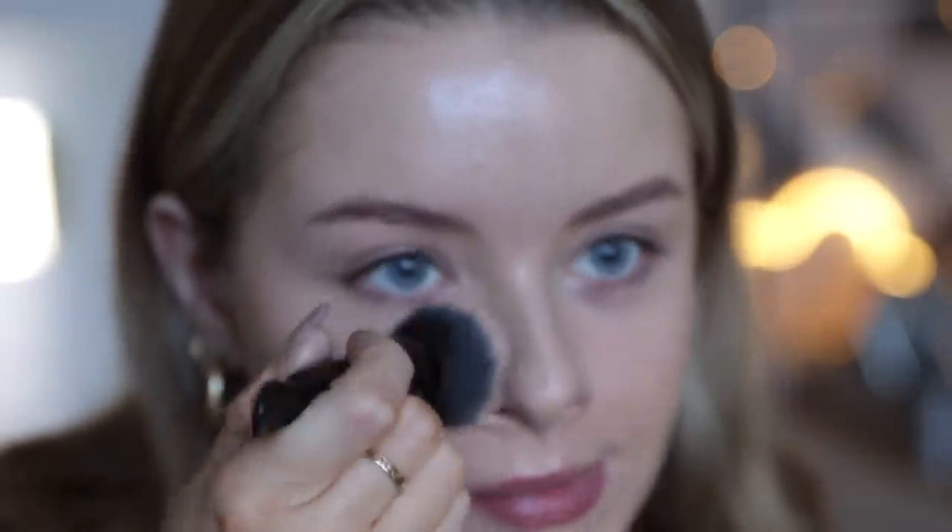To make it equal on the sponge side I'm adding just a tiny bit more — and yes, it is buildable. The foundation it reminds me the most of is the Charlotte Tilbury Beautiful Skin Foundation. They both have this very glowy radiant finish, which if you have very oily skin I don't think you're going to like — I'll say that straight away because it is so glowy.